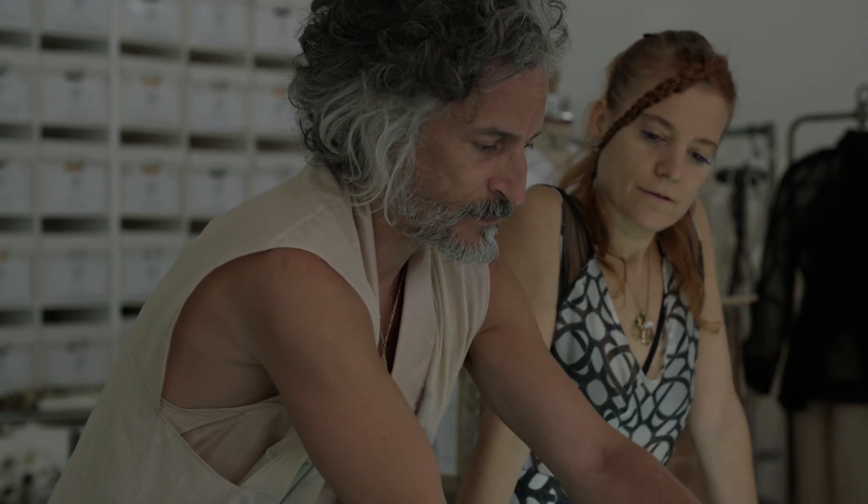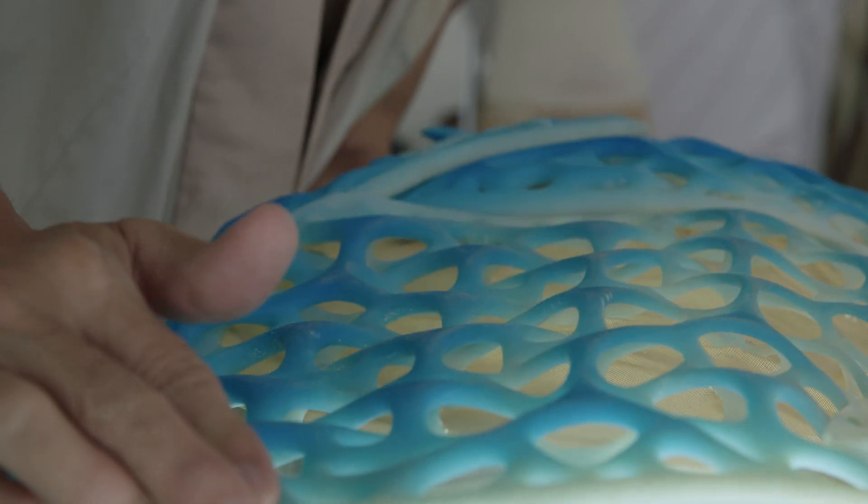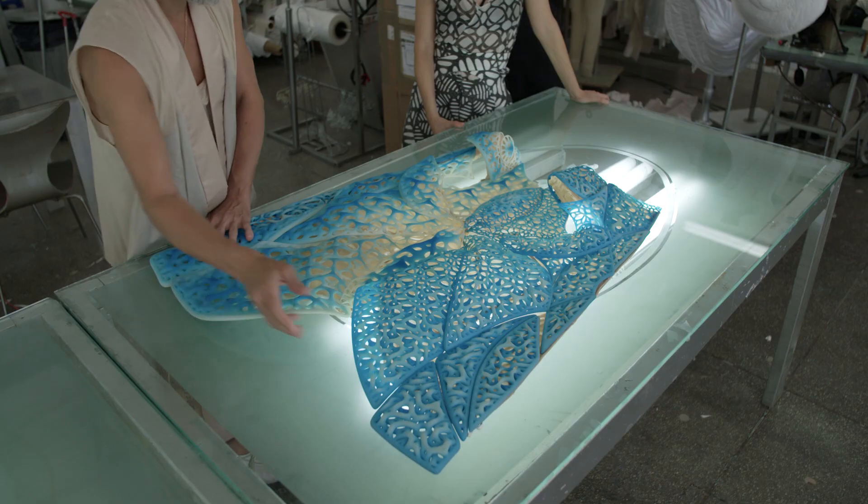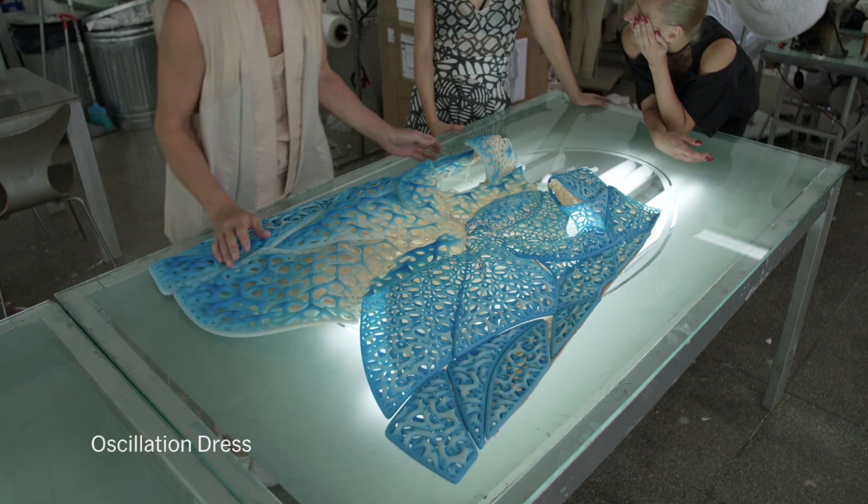By being involved in all kinds of intricate geometry, it required us to go further and further into means of expressing that geometry. So that led us directly into 3D printing, because that enabled us to express exact geometry.